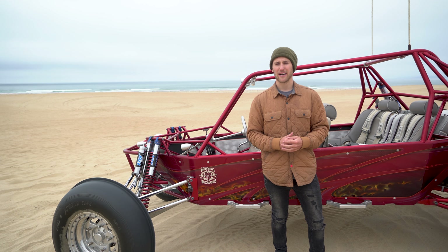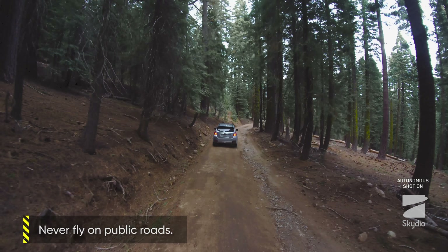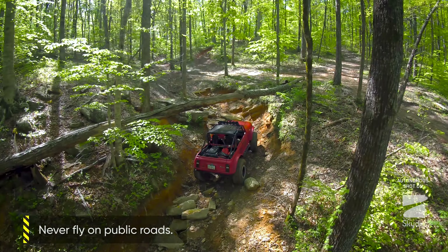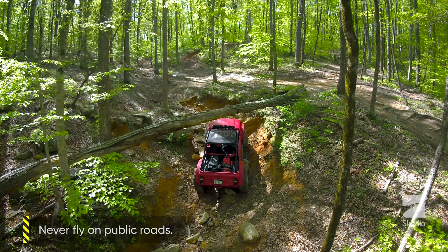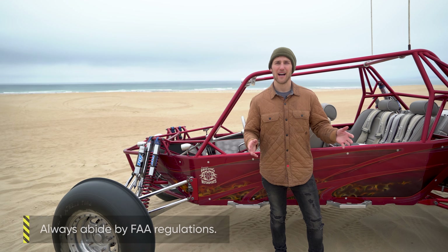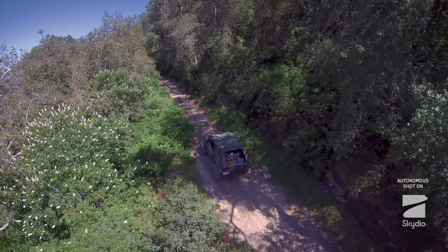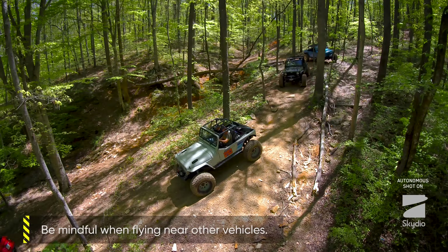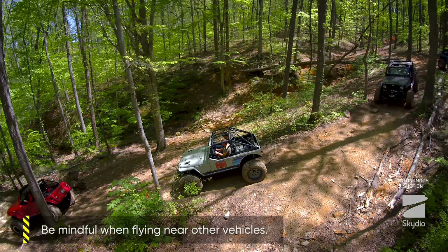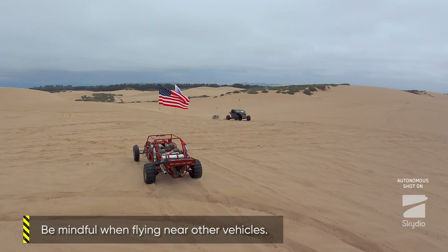Here are some best practices for using Car Follow. First, make sure to never fly on public roads. We think it works best in off-road parks and closed-course driving. Make sure while you're flying that you're always abiding by FAA regulations. One thing that's important to note is that the Skydio R1 only sees the vehicle that it's tracking — it won't avoid other vehicles that are in the same location.